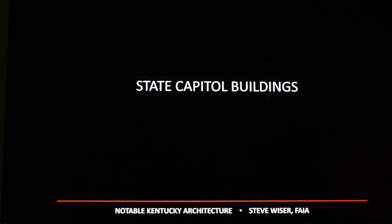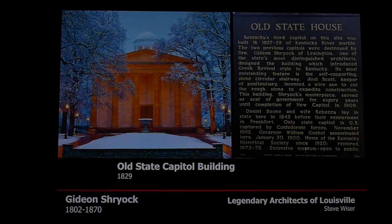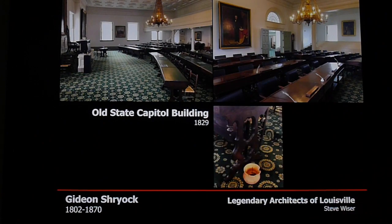Our state capitol buildings are great landmarks. The old state capitol, built in 1829 by Gideon Shryock and his partner, is a beautiful structure. The previous state capitals were made of wood and burned by fire, so the third state capitol was made of masonry or stone. Inside are beautiful chambers, and one interesting feature is that at the base of some desks they had spittoons for the representatives and senators who were chewing tobacco back in the day.